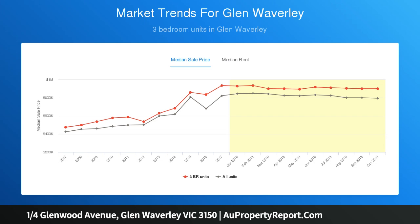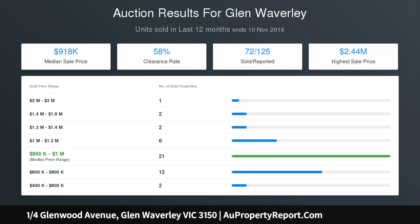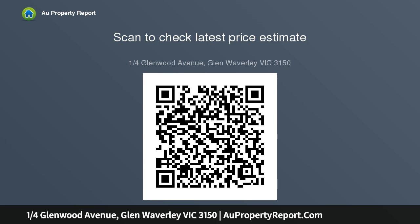All three bedrooms benefit from the convenience of robes, including the master bedroom with walk-through robe to en-suite, further accompanied by a family bathroom, separate toilet and laundry. Adorned with ducted heating, split system air conditioning, ducted vacuum, plus a single garage with space for a second car in the driveway. Proudly placed in the Brentwood Secondary Catchment.